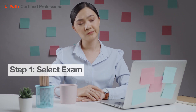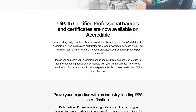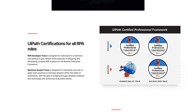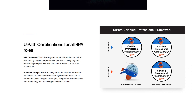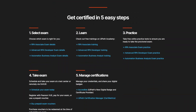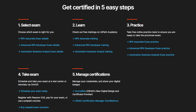Step 1: Select exam. UiPath offers a range of certifications to suit your automation experience and interests. Explore our program homepage to find the perfect match for your professional journey. To learn about the recommended background and exam topics, be sure to review the exam description document of the exam you're interested in, which can be found on the program homepage.